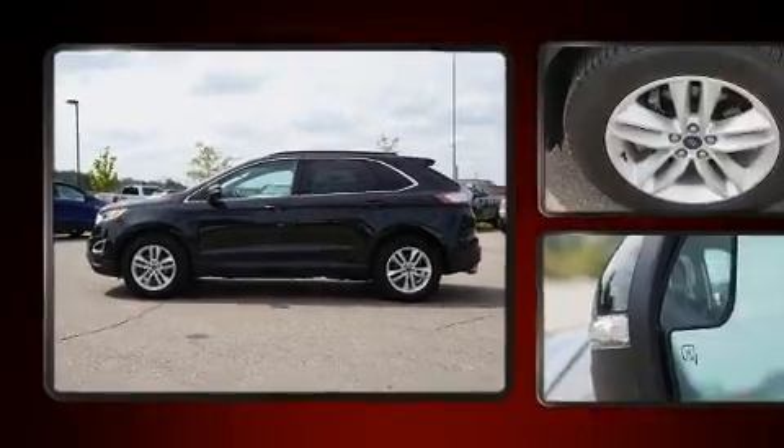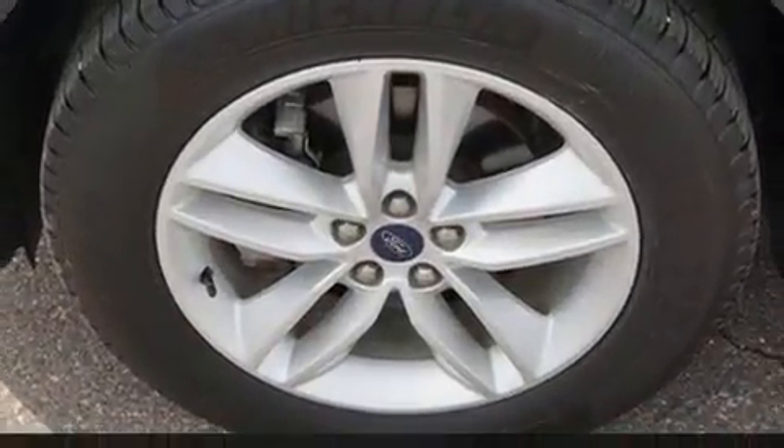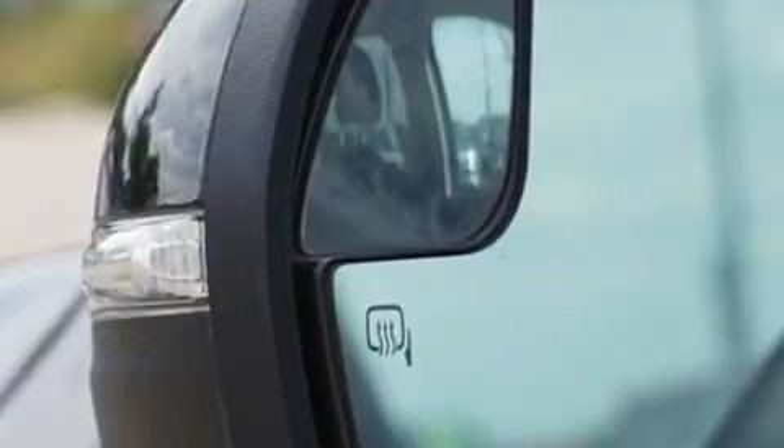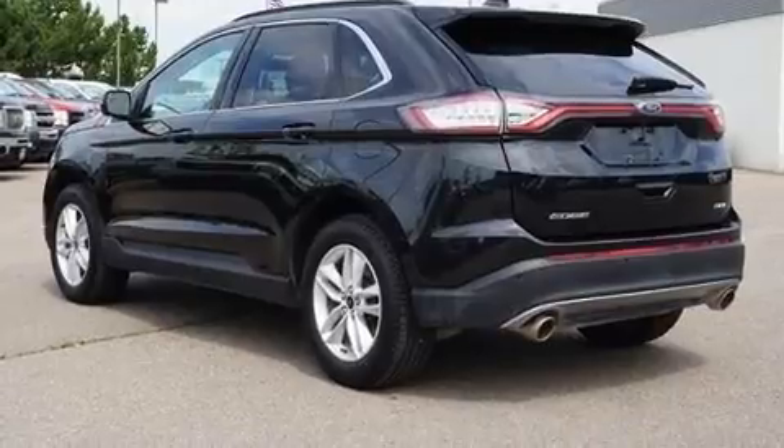The following features are included: front and rear reading lights, one-touch window functionality, automatic temperature control, remote keyless entry, and a split folding rear seat.